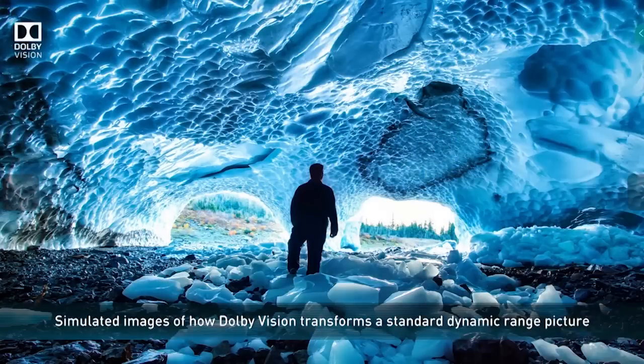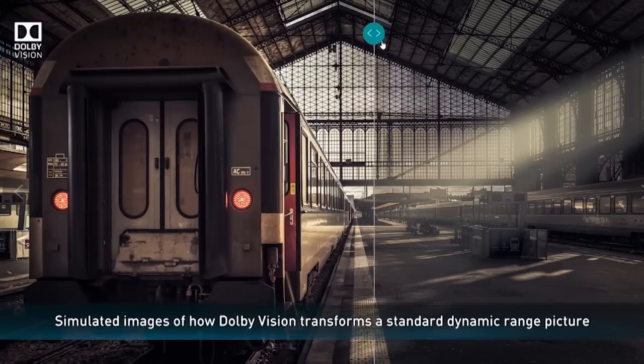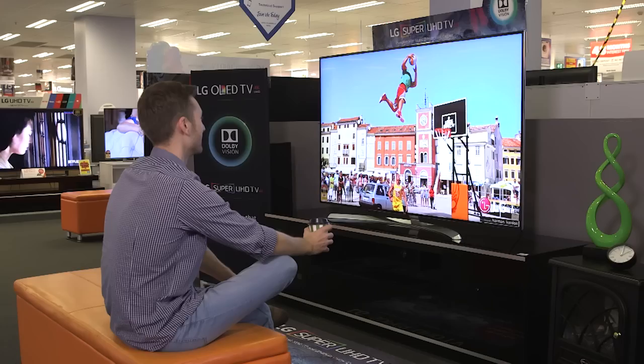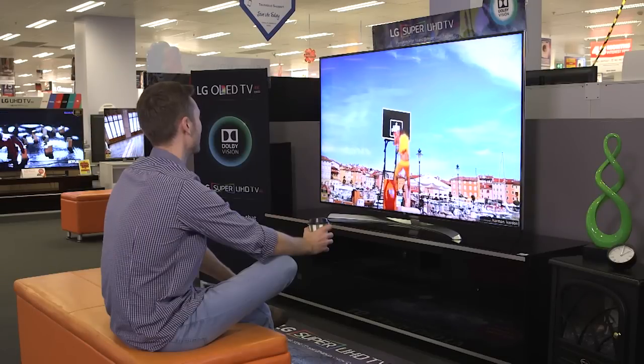Dolby Vision is an advanced HDR technology that allows the content to go beyond standard 4K UHD picture quality. It delivers deep blacks, striking highlights and brilliant colours for a more true-to-life picture.